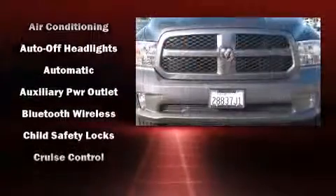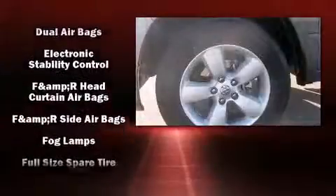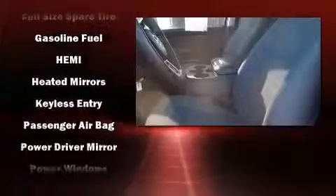Top features include air conditioning, a rear-step bumper, a front bench seat, heated door mirrors, a trailer hitch, a bed liner, and one-touch window functionality.